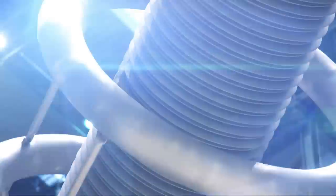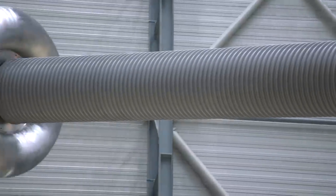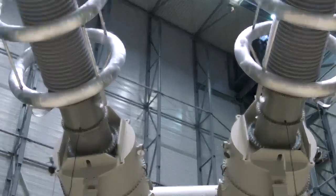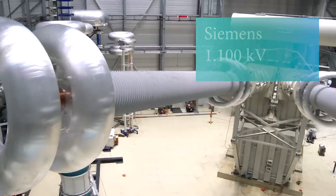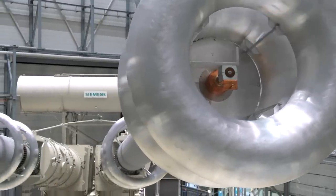Its dimensions are one of a kind: 37.5 meters long, 12 meters wide, and 14.4 meters high — the biggest transformer in the world. With it, Siemens enters new territory in surpassing the 1,100 kilovolt limit.